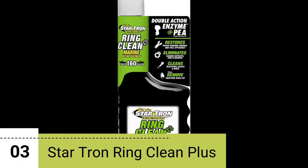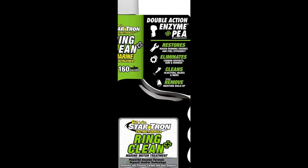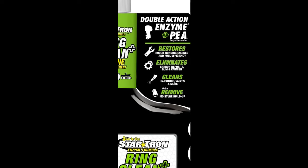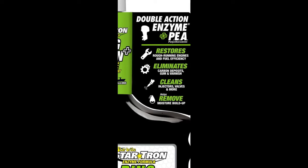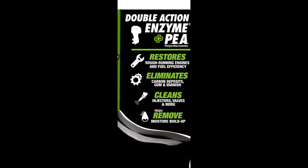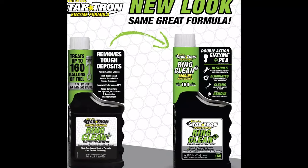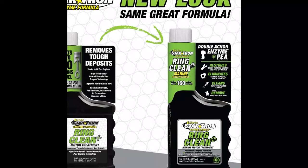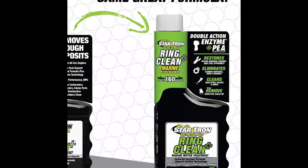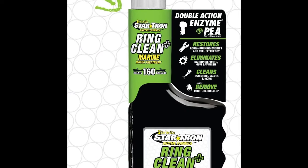Number 3: The Startron Ring Clean Plus Deposit Control Gasoline Stabilizer Plus Fuel Injector Cleaner in a 16-ounce bottle. The packaging displays the essential details and it looks like a promising product for engine maintenance. With its new look, this product stands out. The Startron Ring Clean not only stabilizes gasoline, but also acts as a fuel injector cleaner, designed to keep your engine running smoothly and at its best.